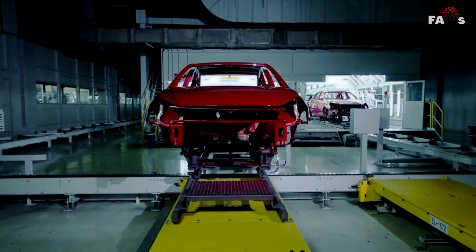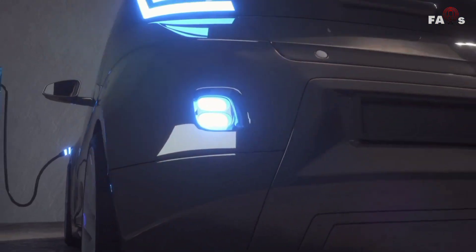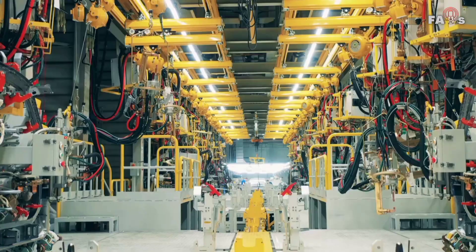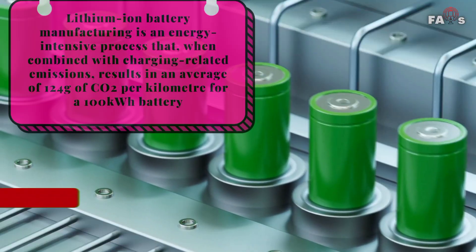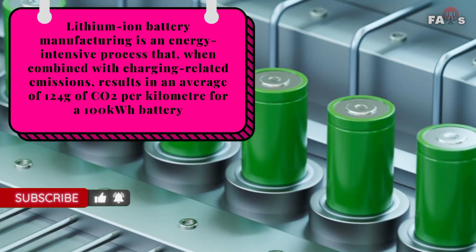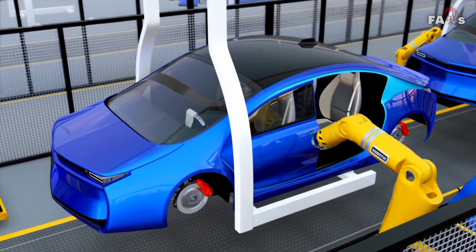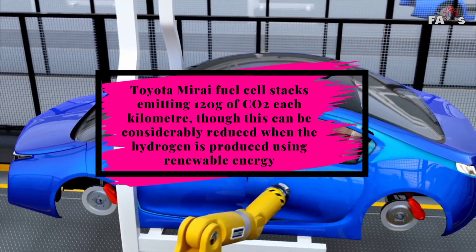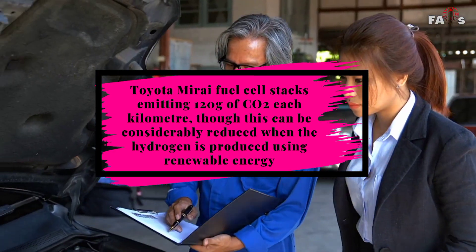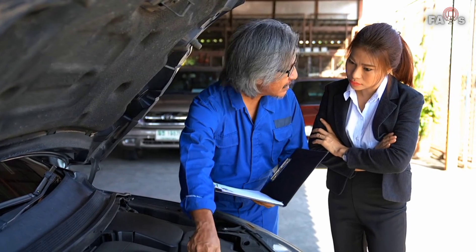As with any fuel source, hydrogen and electric vehicles face similar safety problems. While hydrogen and electric vehicles do not emit emissions from their exhausts, they are not zero-emission products because carbon dioxide is released during manufacturing processes. Lithium-ion battery manufacturing is an energy-intensive process that, combined with charging-related emissions, results in an average of 124 grams of CO₂ per kilometer for a 100 kilowatt-hour battery. The manufacturing of hydrogen fuel cells isn't much better, with the Toyota Mirai fuel cell stacks emitting 120 grams of CO₂ per kilometer, though this can be considerably reduced if hydrogen is produced using renewable energy.